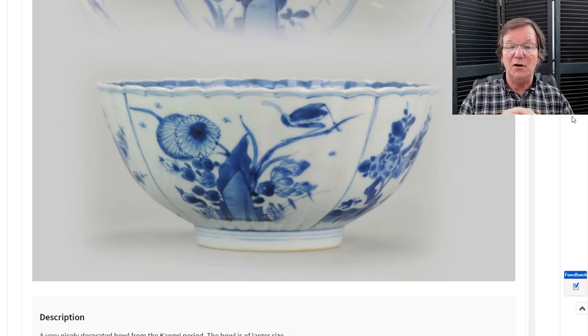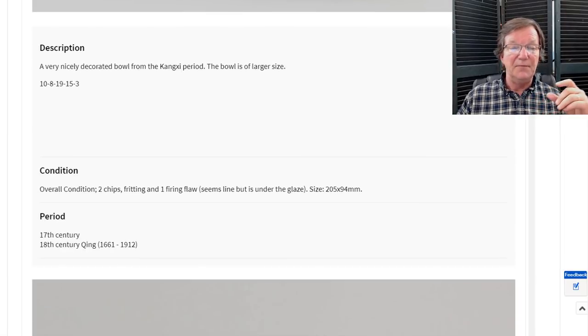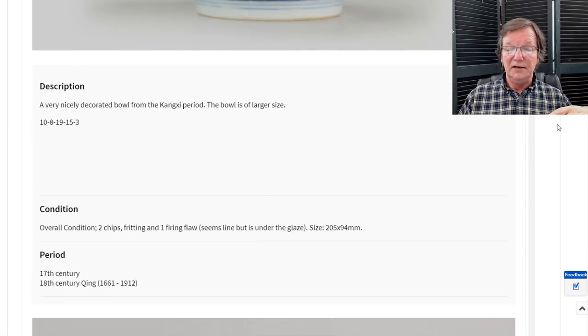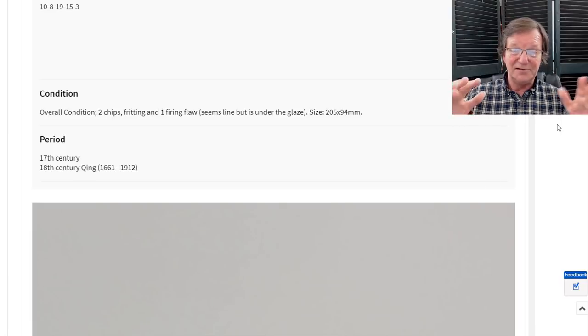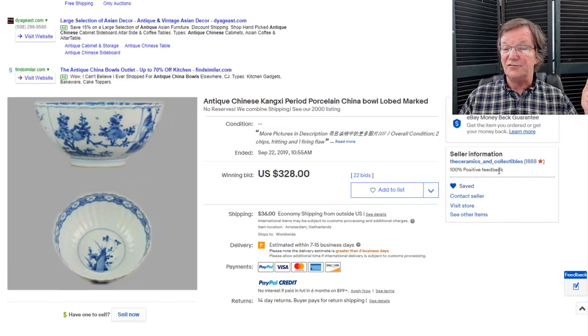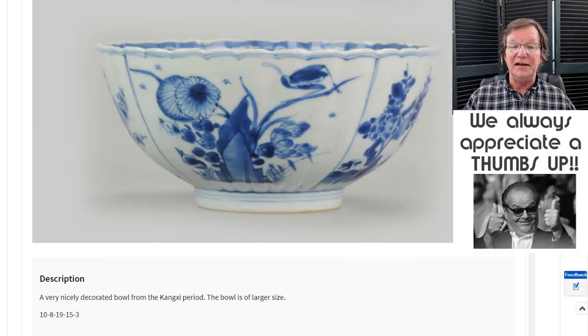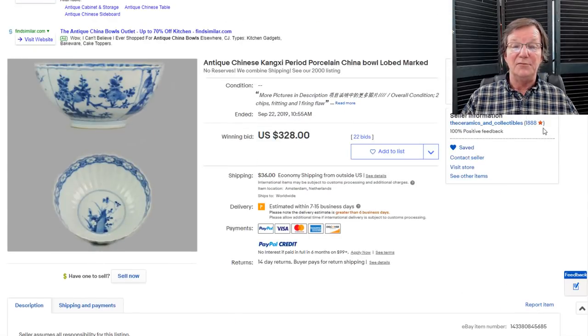Then there was also this Kangxi bowl with a shaped rim, about a seven or eight inch bowl. The seller didn't initially include dimensions. A note to the Netherlands seller: if you're watching, please put inches in as well as millimeters or centimeters — it really helps your buyers, especially in the US which never went metric. At any rate, this was a very nice bowl. It brought $328 — a good fair price, though a little on the low side. It did have some chips and fritting which impacted the price.